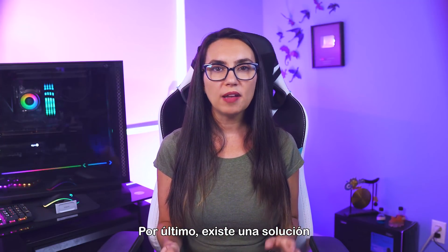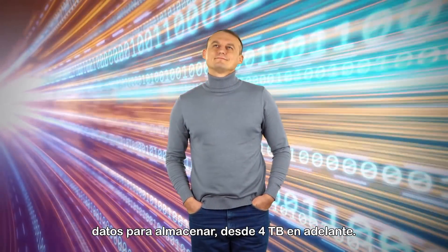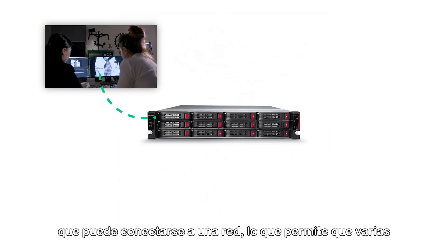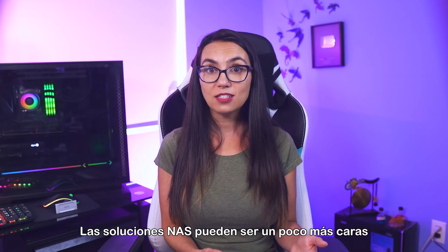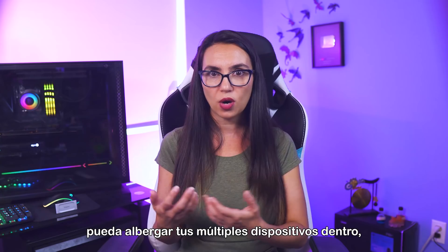Finally, there's one more storage solution for those who have oodles and oodles of data to store — anywhere from 4 terabytes on up. NAS, or Network Attached Storage, is a high-capacity storage option that can connect to a network, allowing multiple people to access the data stored there. NAS solutions can be a bit more expensive to maintain, as you need an enclosure that will house your various drives within.